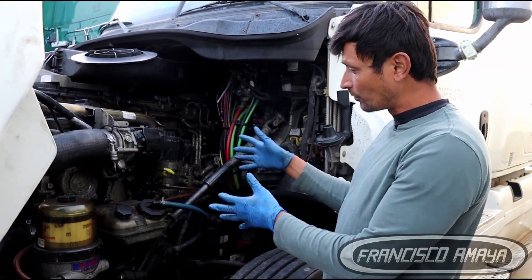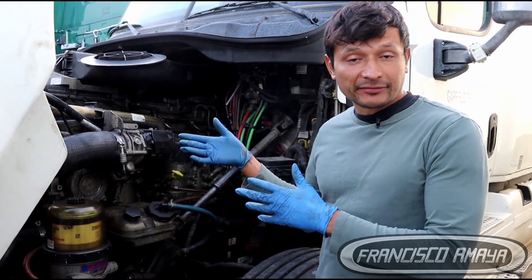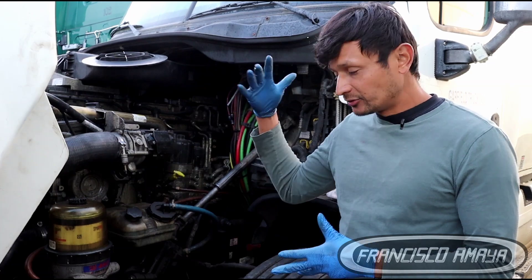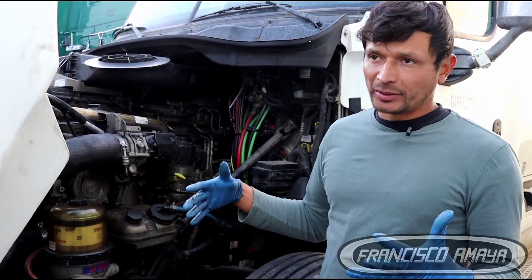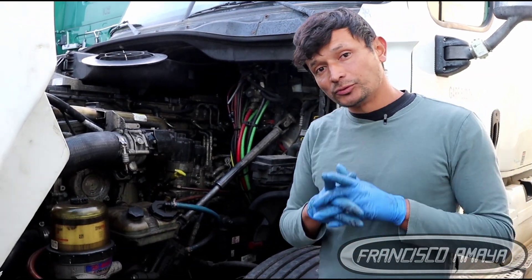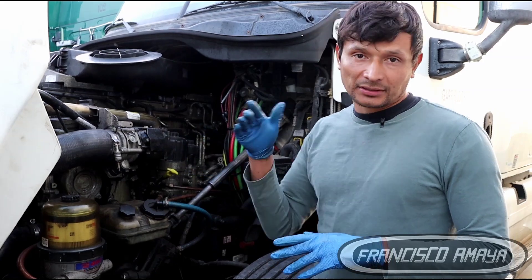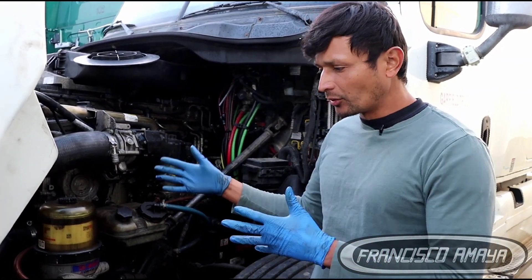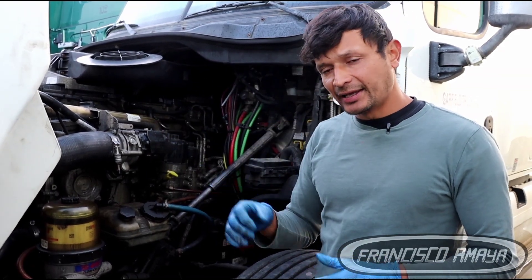This doesn't happen every day, but when an engine has turbo or injector problems and a connecting rod bearing goes bad as a result, it's serious. If that happens to you, please don't let the engine keep running. Tow it to the nearest shop you trust, get it repaired, and only then start the engine again.